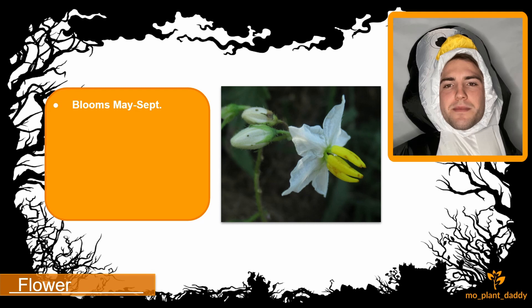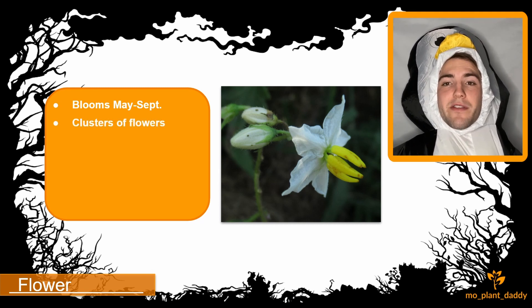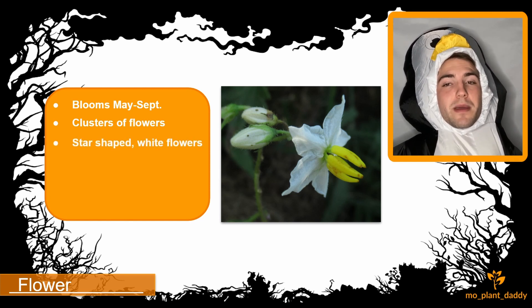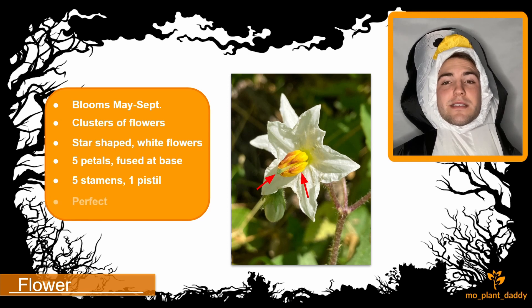Horse nettle blooms May through September, with flower clusters that contain 5 to 20 flowers per cluster. These flowers are star-shaped and typically white, but they can rarely be purple. Each flower will have 5 petals that are fused at the base, as well as 5 yellow stamen and 1 pistil. Since each flower has both male and female reproductive organs, they are considered perfect.